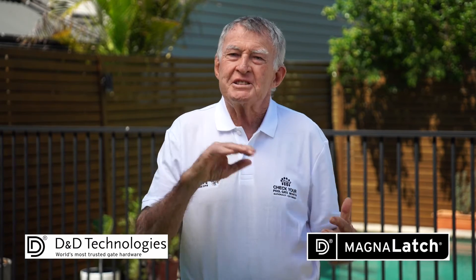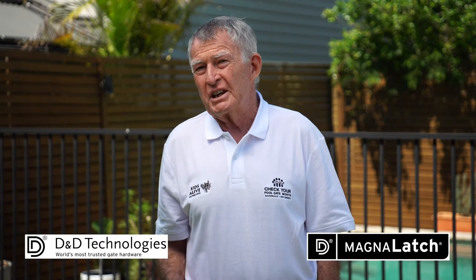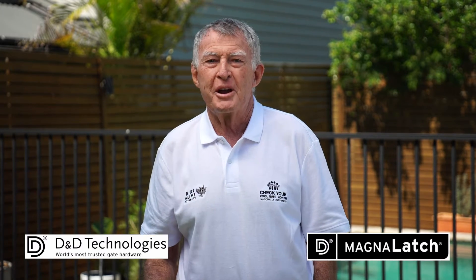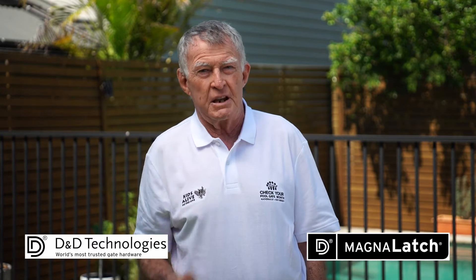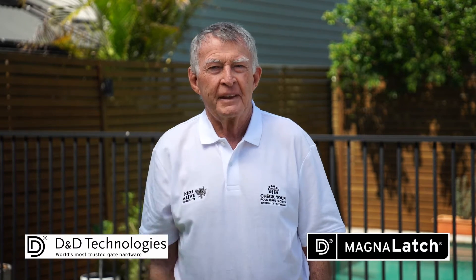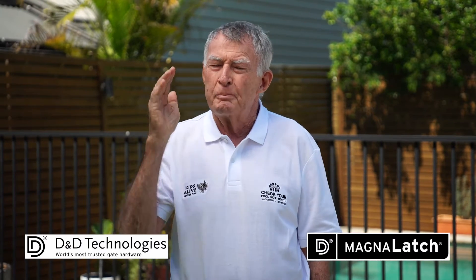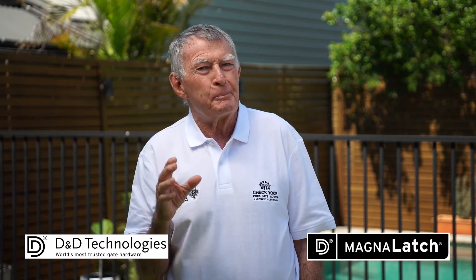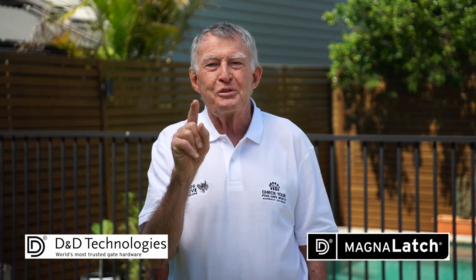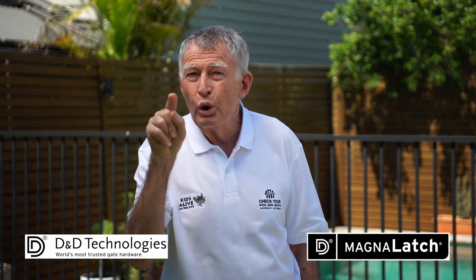G'day, I'm Laurie Lawrence. Some of you might remember me as a former Australian Olympic swimming coach, or you may know me from my current role as head of the Kids Alive Do the Five water safety program. For the sake of clarity, I mostly talk about five critical aspects of pool safety — Kids Alive Do the Five. But of course, there's much more to it when it comes to doing a comprehensive safety check on your pool, fence and gate.